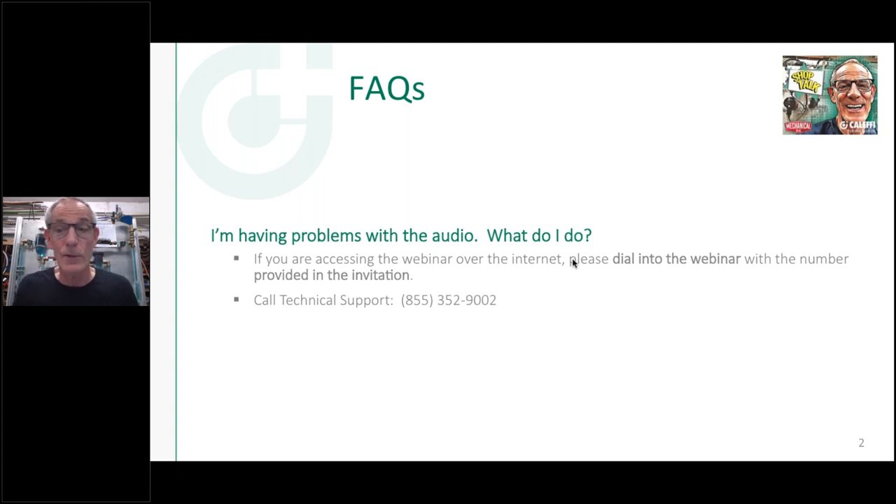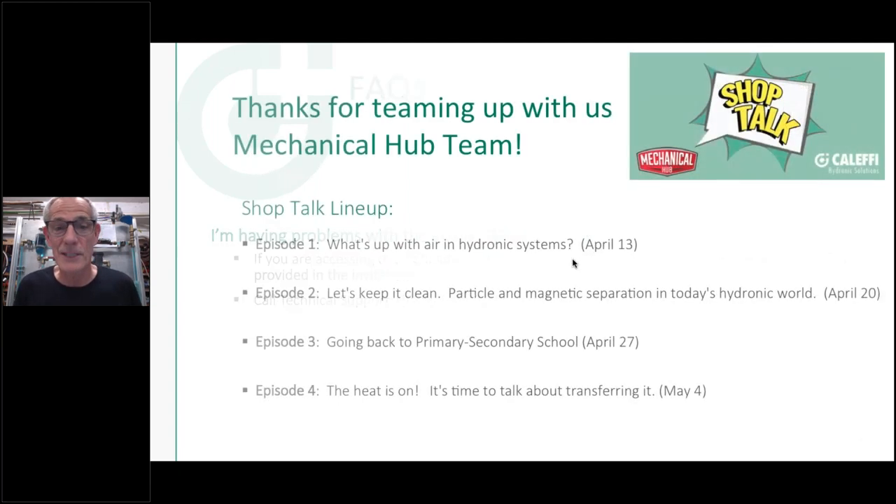That's the tech support number for GoToWebinar — we lean on them quite a bit when we have technical problems. Mary does most of the heavy lifting on the back end of these, so she's on board tonight watching questions. We thought we'd schedule four of these and see how it goes. Same time, same station every week, and we'll just keep going until you guys have had enough.